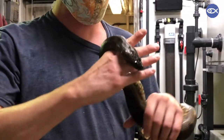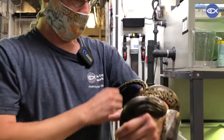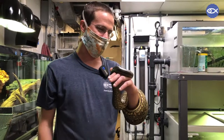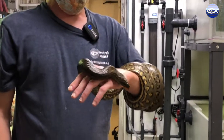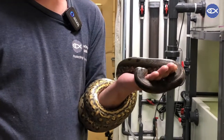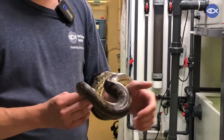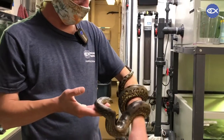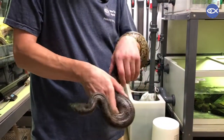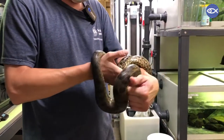I feed her about once a week. Anacondas in the wild occupy swamps and marshes, slow-moving streams, and they're generally like a lie-and-wait ambush type predator where they're very well camouflaged. Their eyes are on the top of their head, and when prey comes along they will grab it. They eat mammals, birds, and fish.